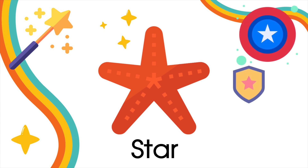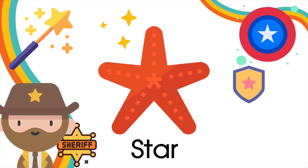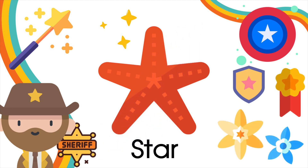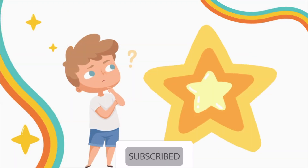We can find stars in Captain America and Wonder Woman's shields. The sheriff's badge is also star-shaped. Also, some flowers. Let's take a look and find some stars. Look and find!